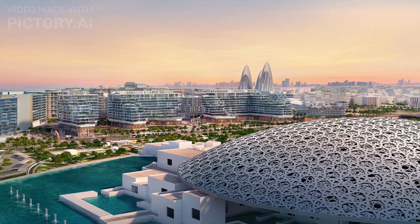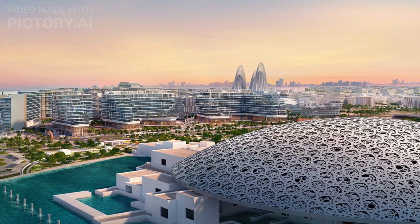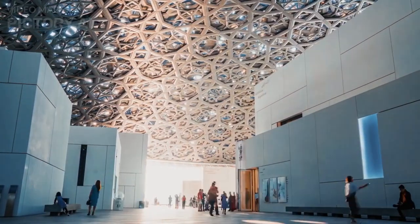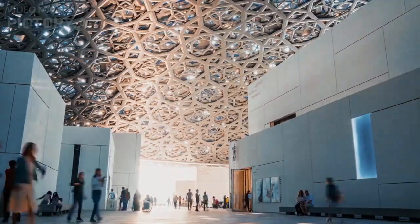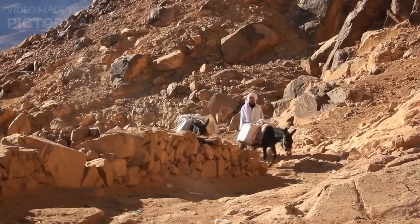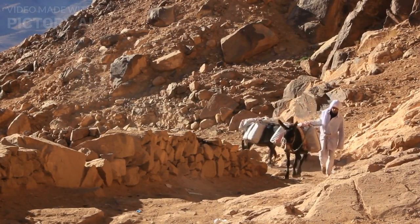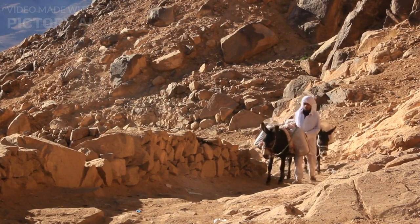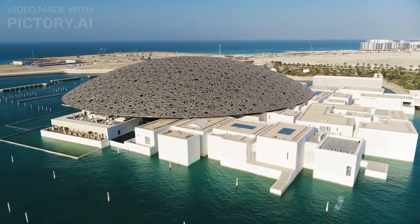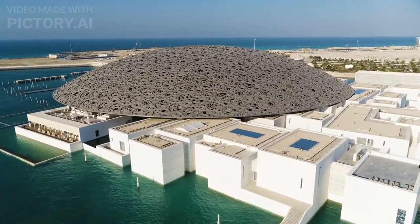The estimated construction cost for the Louvre Abu Dhabi was around $650 million. The museum's collection spans thousands of years and encompasses a wide range of artistic and cultural artifacts, including works from ancient Egypt, Mesopotamia, Greece, Rome, and Asia, as well as significant pieces from the Renaissance period and the modern era. The Louvre Abu Dhabi's unique architectural design features a vast domed structure that allows natural light to filter through and create an effect known as the 'rain of light.'